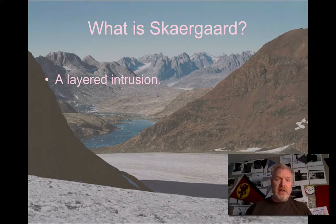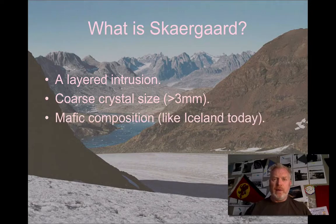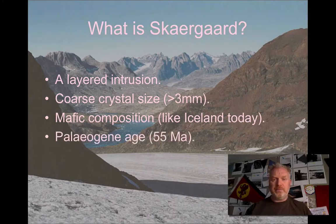As we've seen, it's a layered intrusion. It's very coarse-grained — much greater than three millimetres — clearly indicating a very slow cooling history. It has a mafic composition, very similar to what we see erupting in Iceland today. It's Paleogene age, so that's about 55 million years ago. Interestingly, that's the same sort of age as a major period of igneous activity in northwestern Britain — we'll come to that in a moment.